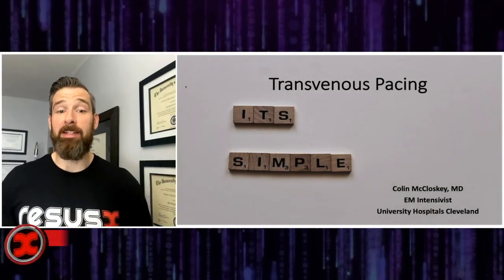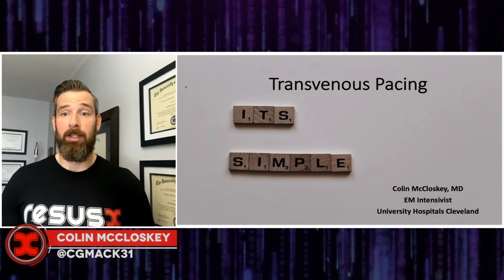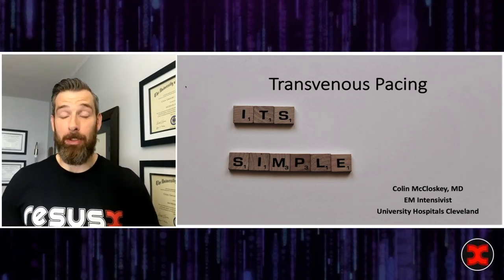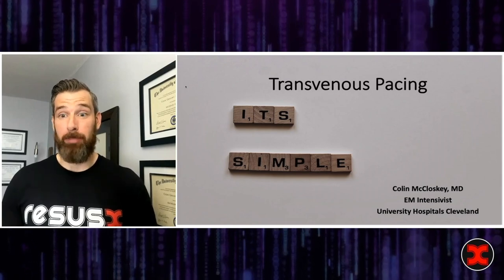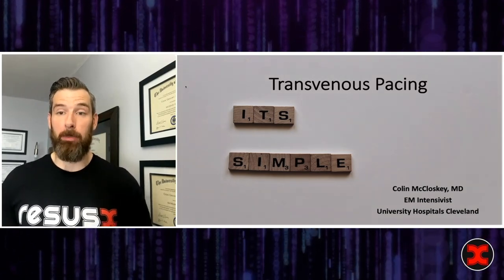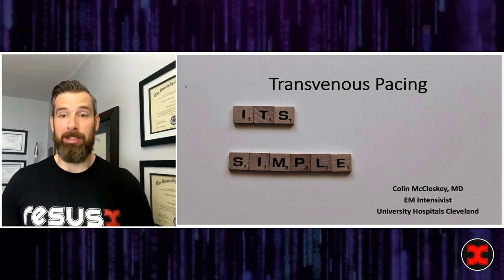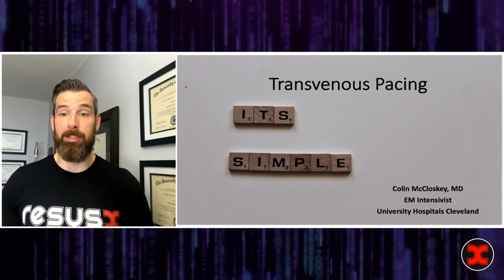Hey folks, my name is Colin. I'm an EM intensivist from University Hospitals Cleveland. Half my time is in the ED, half my time is in a cardiothoracic ICU, where I get to play around a lot with transvenous and epicardial pacers. And I'm here to tell you that these are actually pretty simple devices and are certainly within your skill set to place.